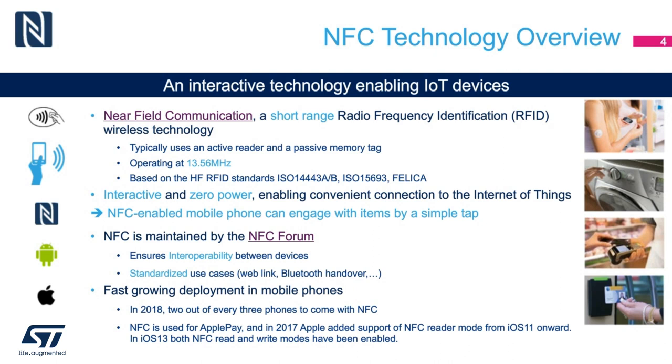NFC is quickly growing. In 2018, two out of every three smartphones shipped with NFC as a standard feature. NFC is also the basis for Apple Pay. Since its introduction, Apple has been slowly opening up NFC to application developers. Now Apple has completely opened up NFC in iOS 13, thus enabling new use cases such as Bluetooth pairing using NFC.